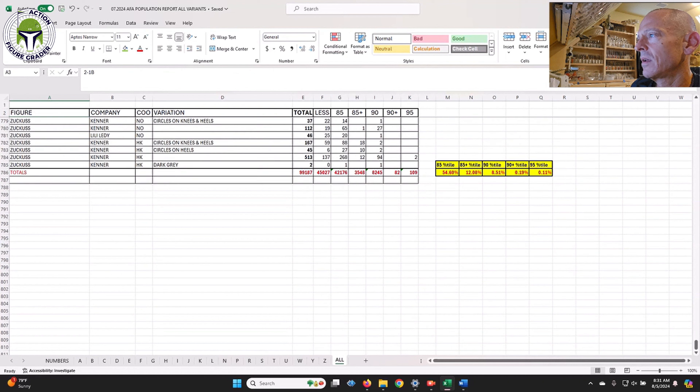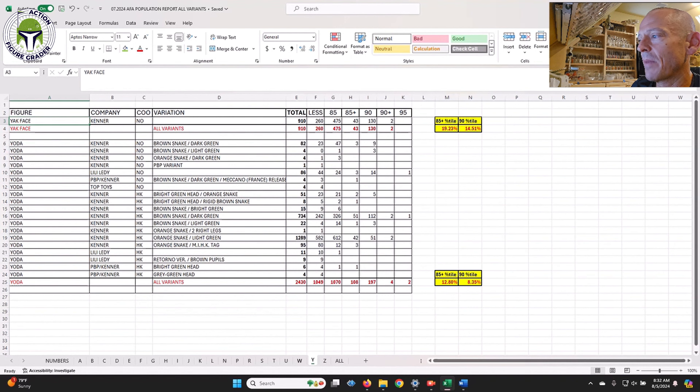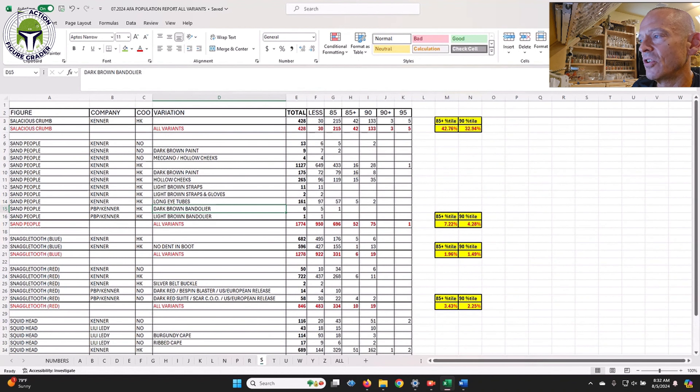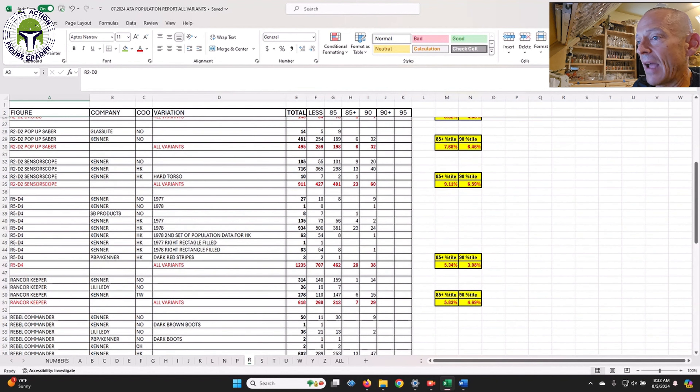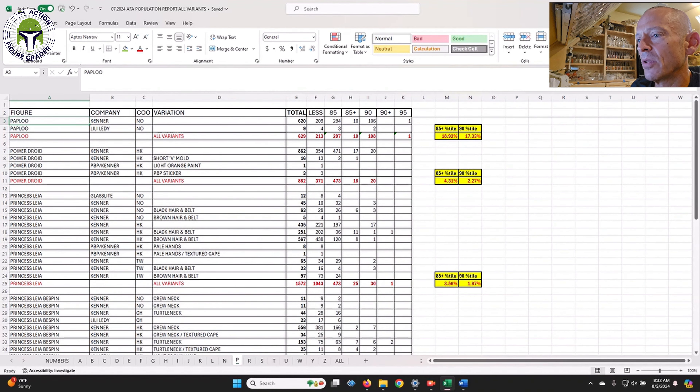Jason mentioned that across all variants for all characters, as of July there have been 198,374 loose graded vintage Star Wars figures total in the population report — a pretty crazy stat. The R2-D2 Droid Factory has only had 130 graded across all grades, so that's a fairly common figure that's probably worth grading if you have one, given only 130 are on the population report.